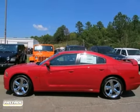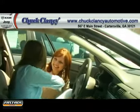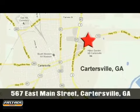Come on out and take this Dodge for a test drive. At Chuck Clancy Chrysler Dodge Jeep, it's our mission to make every customer a customer for life. We're conveniently located at 567 East Main Street in Cartersville, Georgia.